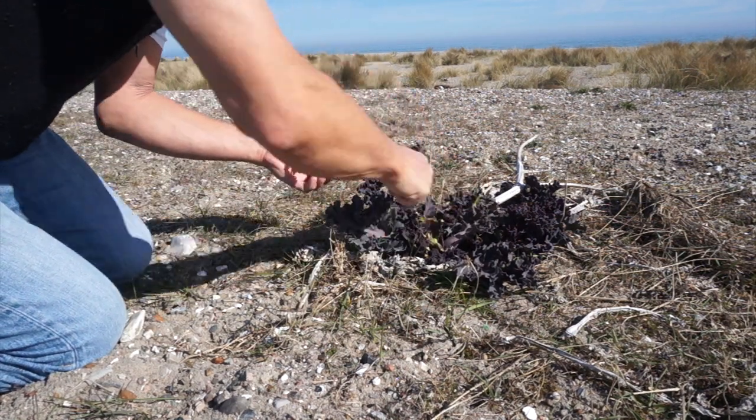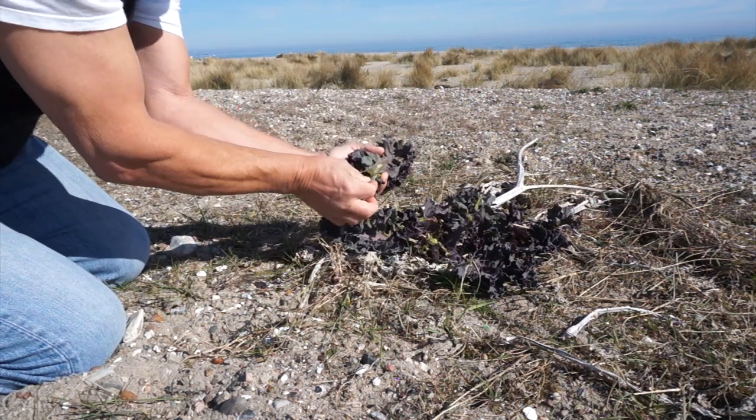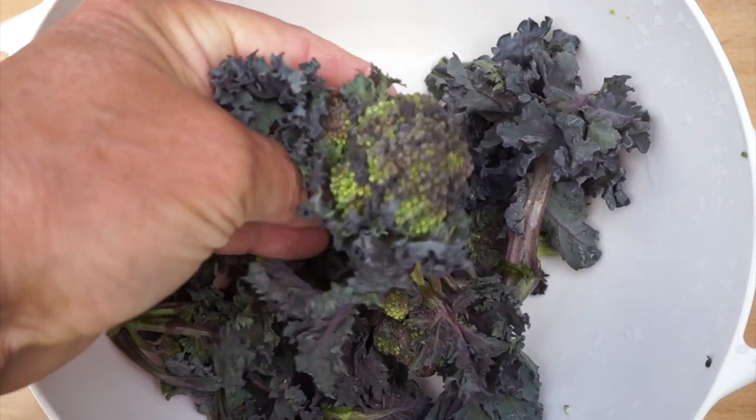But please don't roll over the beach and harvest all plants. Take from each plant only something — then it recovers quickly and other hungry foragers can enjoy a meal too. The young shoots are probably the oldest broccoli in the world.